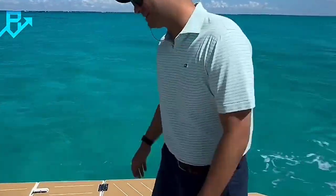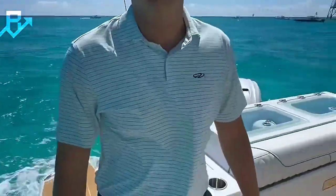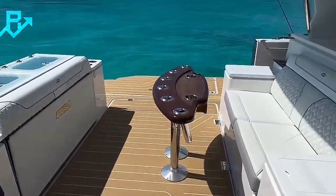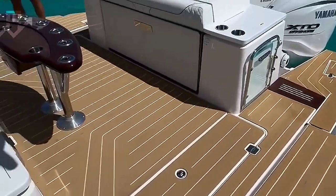The clip's rapid rise in popularity underscores a growing public interest in creative engineering solutions, even in luxury markets. Whether you're a boating enthusiast or simply fascinated by innovative design, this video offers a glimpse into how technology continues to elevate the human experience.